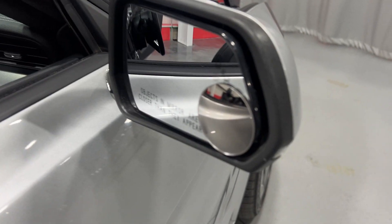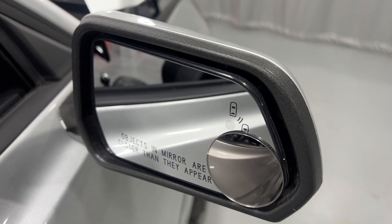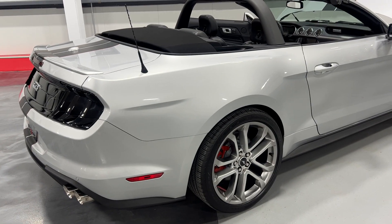It's got convex mirrors in the corner — those do come off if you don't like them. It's also got a blind spot monitoring system, so that little circle will light up letting you know someone's in your blind spot. Scanning along this side of the vehicle so you can see the condition.